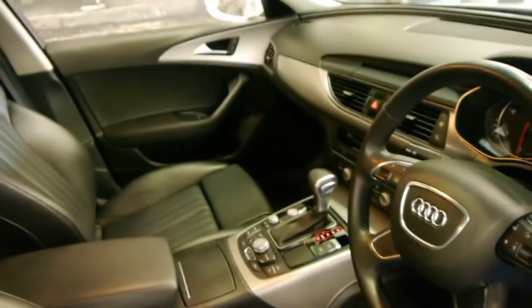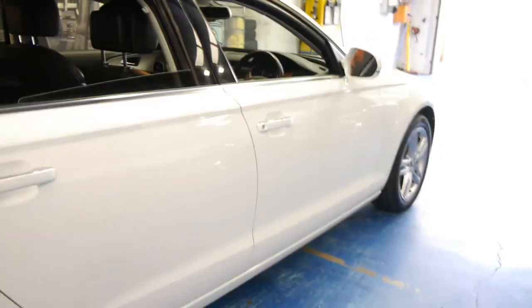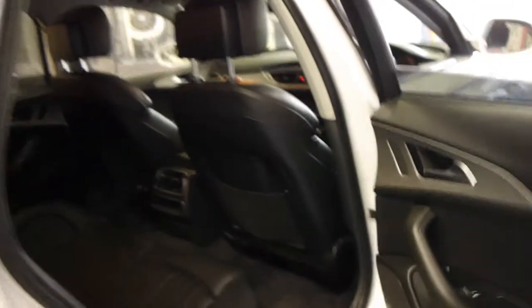Keyless entry, and the list goes on. You can see here it's got memory electric seats. This car's also got tinted windows, which is great. It's probably also part of the reason why the interior is in such good condition.